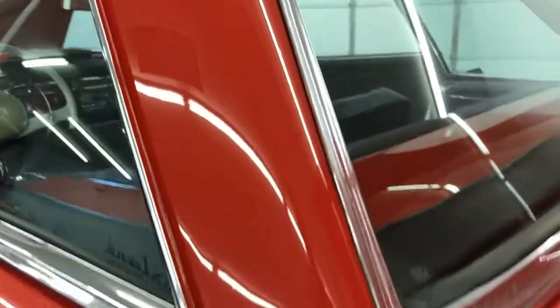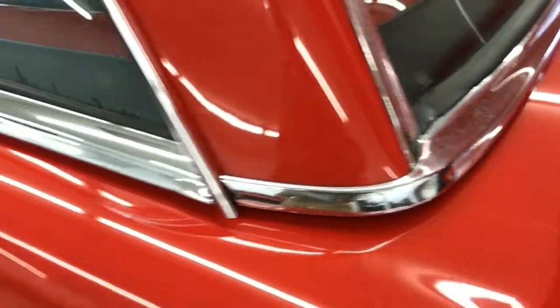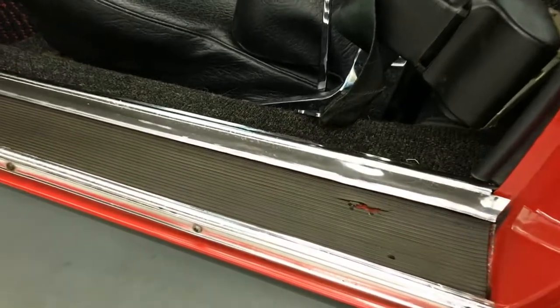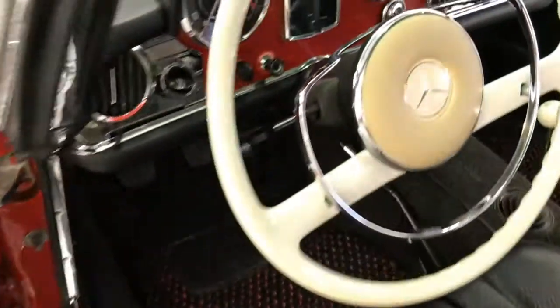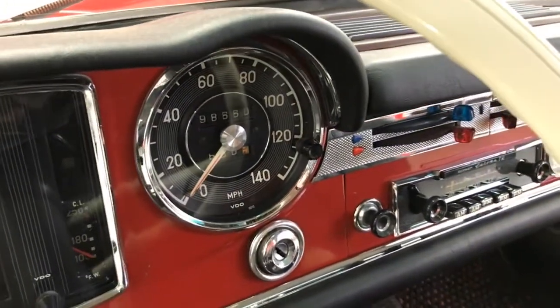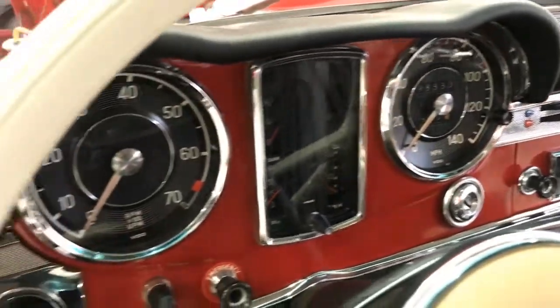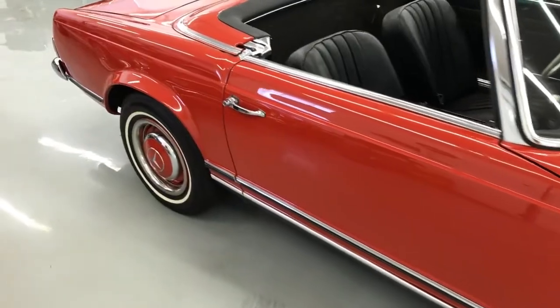A little bit of wear and tear on some things, as you can see. But in very, very nice shape overall. A little bit of wear on some of the rubber — not too bad.